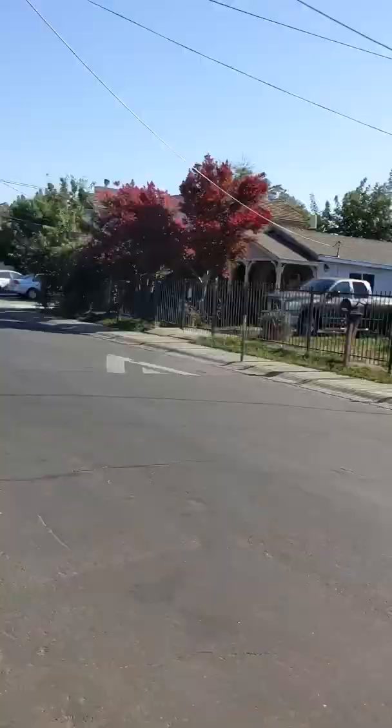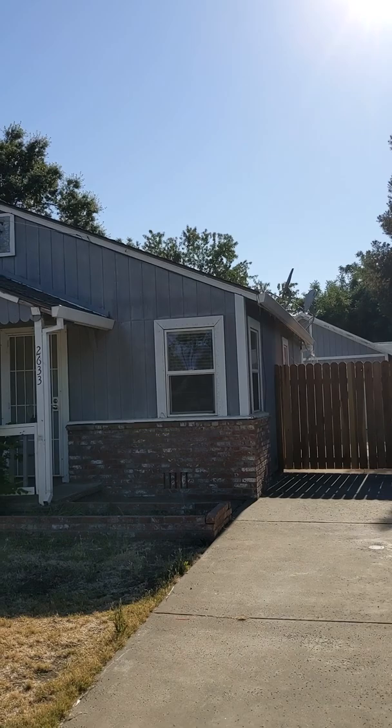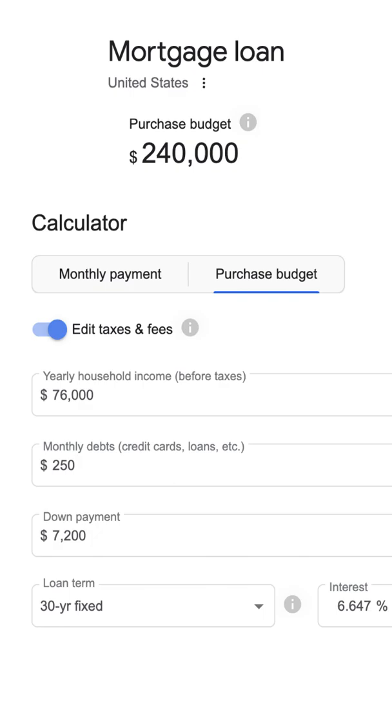This is what the cheapest house for sale looks like in Sacramento. It is just under 700 square feet and costs $240,000. According to Google, you should be making $76,000 a year before you buy a house that costs this much.